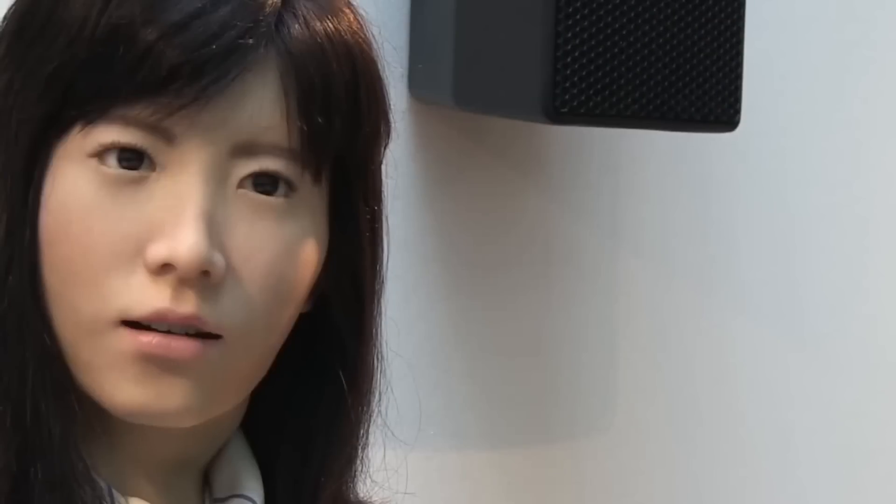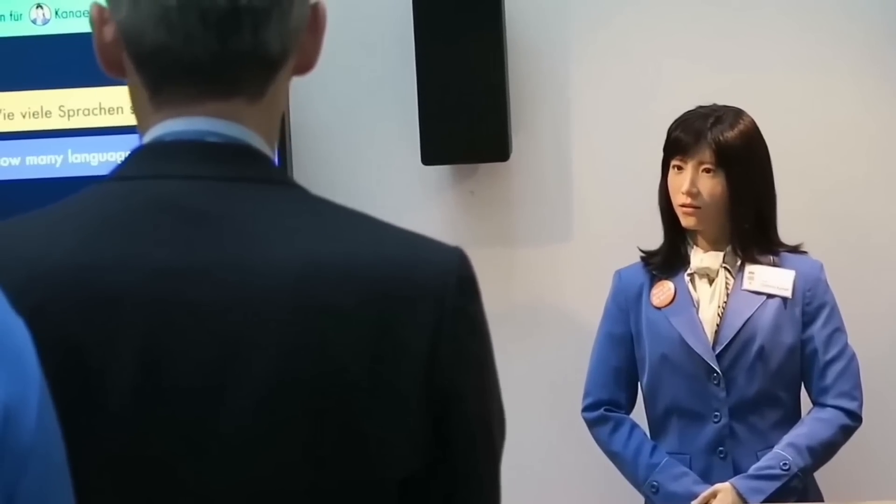Toshiba's aim was to make the robot appear warm and approachable, especially to elderly users. A company representative highlighted that while Chahira Kanai is designed for use in the tourism and service industries, it also has a critical role in healthcare. The robot is intended to provide companionship and support to older adults, ensuring they receive both emotional and physical care, marking a step toward a future where robots play an integral role in everyday life.